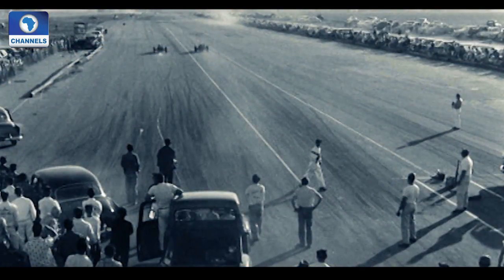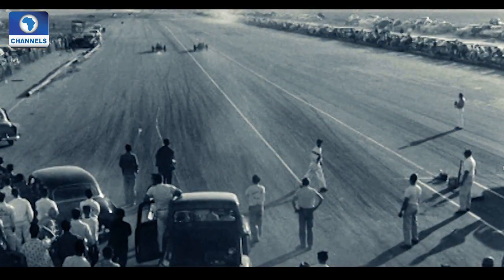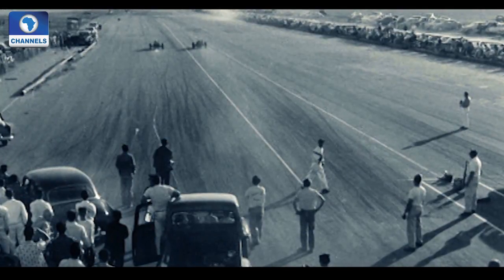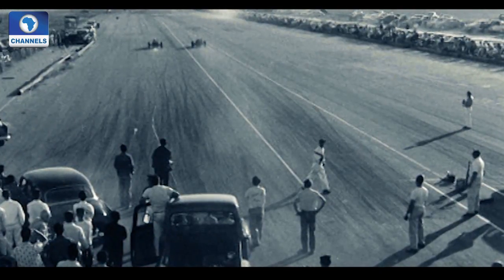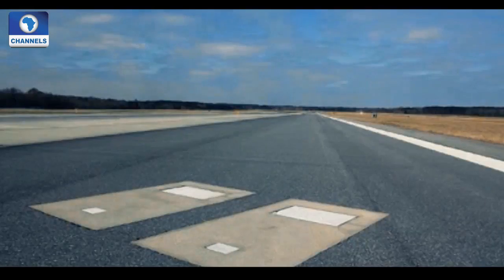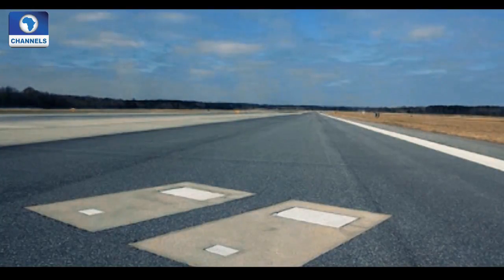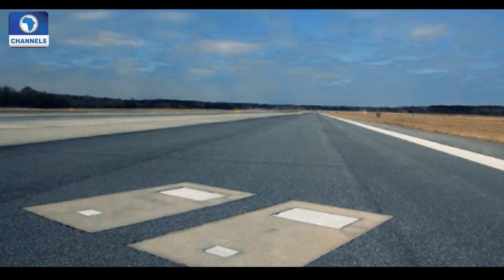Years later, as World War II approached, the military decided to convert the cemetery into an airport for training purposes and moved all of the bodies in the cemetery to another one. However, to honor family wishes, the military left behind the grave markers of Catherine and Richard Dotson.